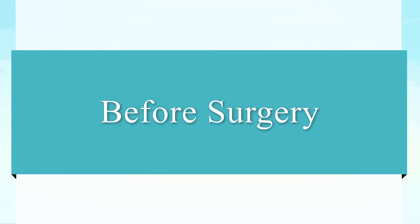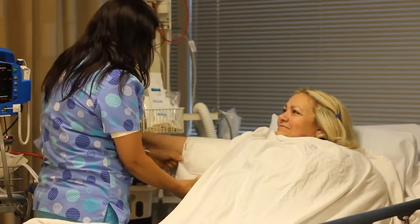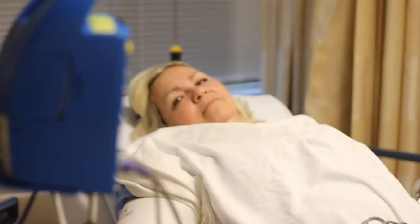On the day of surgery, the patient will arrive early in the morning and be processed through administration, then go to the preoperative area prior to surgery where they'll be prepared. Anesthesia will talk to the patient and they'll start an IV and other things like that.